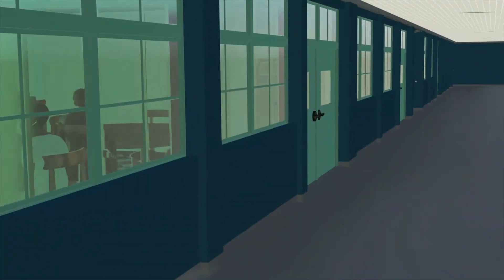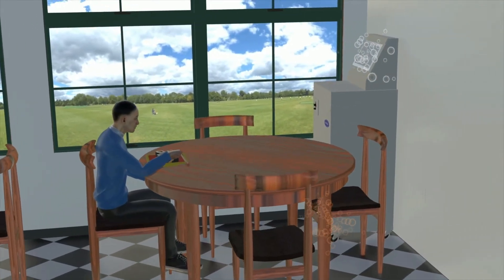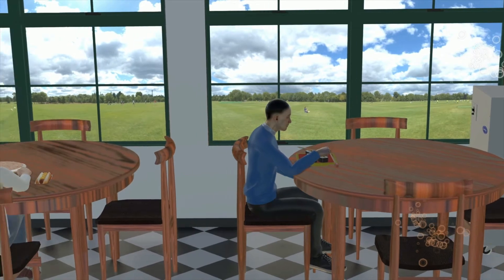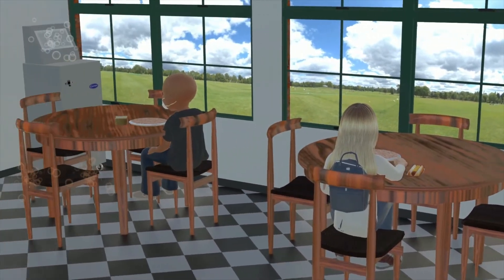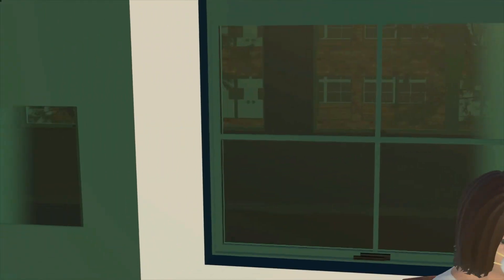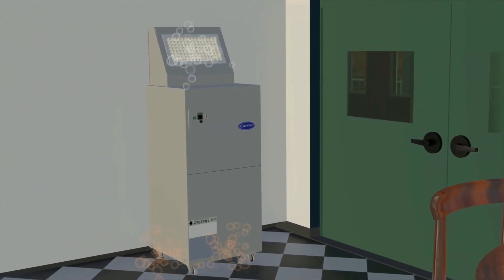In addition to classrooms, it's important to treat the air in common areas such as libraries, gyms, and cafeterias, where students may have to temporarily remove their masks to eat and social distancing is not always possible. There are many low-cost HEPA filters on the market, but many of them simply don't have the necessary fan power to properly handle larger common spaces.